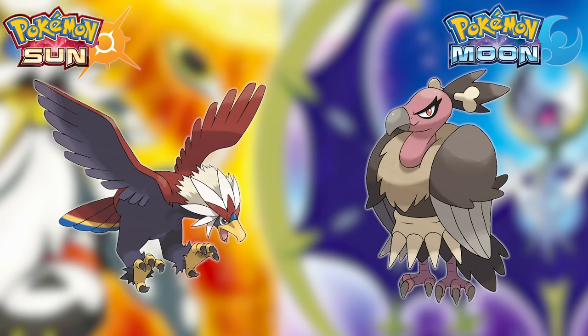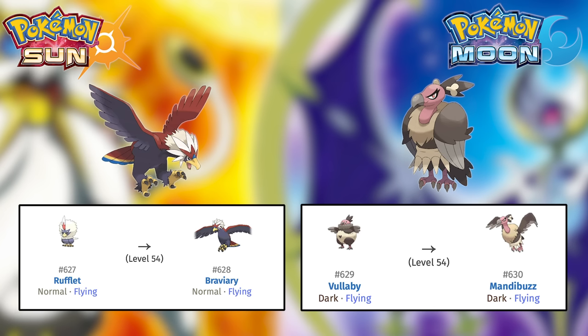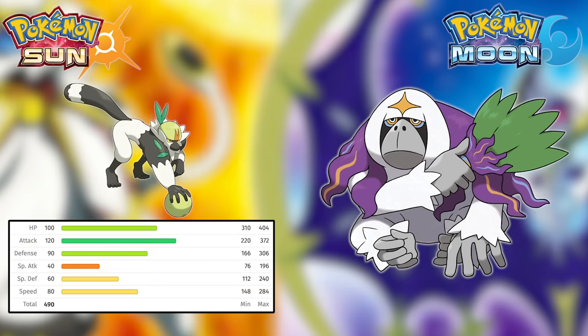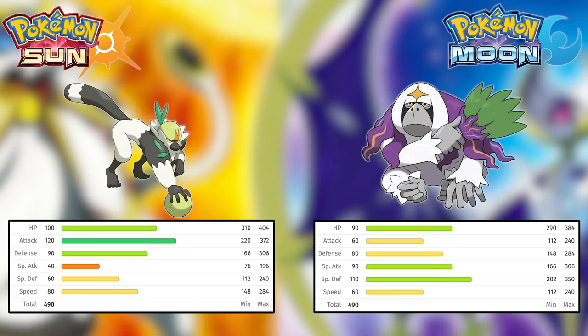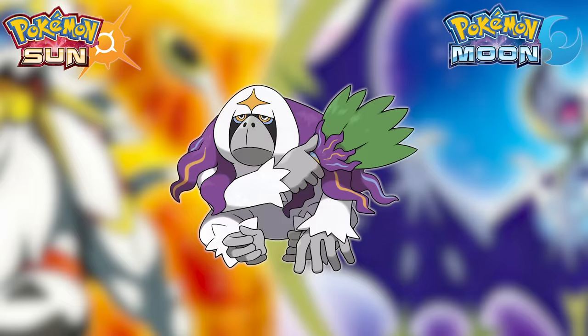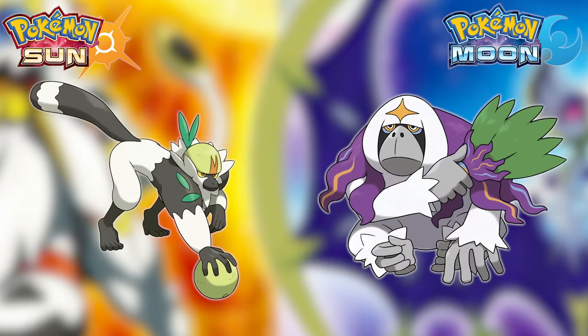Next is Braviary versus Mandibuzz — I don't recommend either since you'll be waiting forever to evolve them, caught at a low level but not evolving until over level 50. So that's a toss-up. Next is Passimian versus Oranguru. Passimian is a Fighting-type offensive Pokemon, while Oranguru is a Psychic-Normal defensive Pokemon. Passimian's Fighting typing is good against Olivia in both the Kahuna battle and the League, plus Nanu. Oranguru is good against the Totem Kommo-o and Elite Four member Hala. Since Passimian matches up better against three battles versus Oranguru's two, I'm giving Passimian a slight edge.